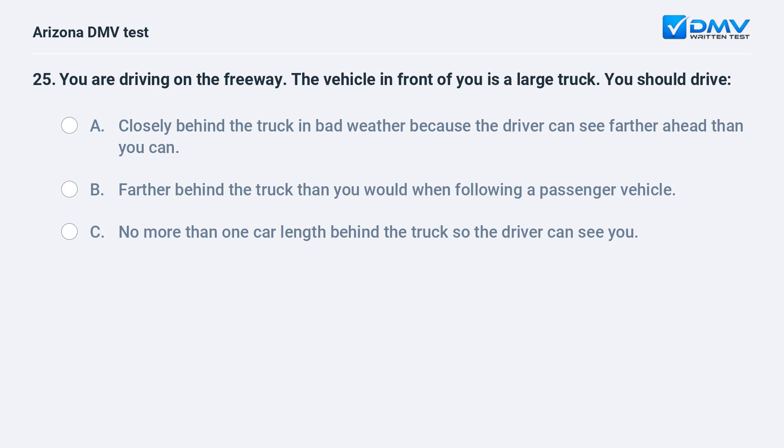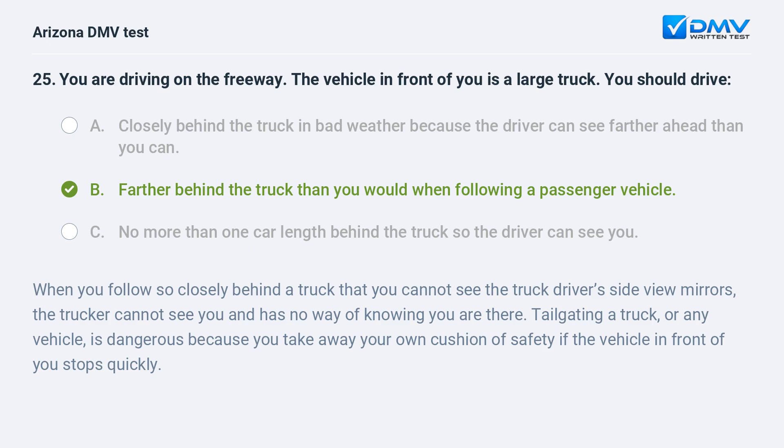You are driving on the freeway. The vehicle in front of you is a large truck. You should drive: A. closely behind the truck in bad weather because the driver can see farther ahead than you can, B. farther behind the truck than you would when following a passenger vehicle, C. no more than one car length behind the truck so the driver can see you. The answer is B. farther behind the truck than you would when following a passenger vehicle. When you follow so closely behind a truck that you cannot see the truck driver's side view mirrors, the trucker cannot see you and has no way of knowing you are there. Tailgating a truck, or any vehicle, is dangerous because you take away your own cushion of safety if the vehicle in front of you stops quickly.